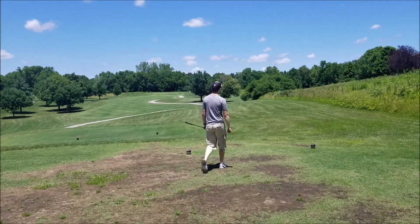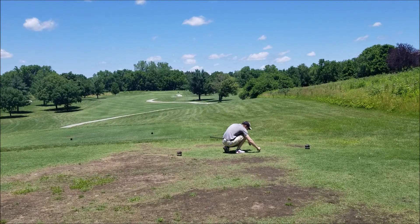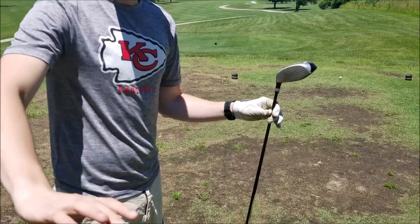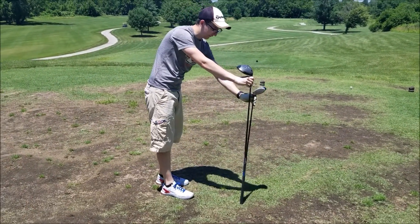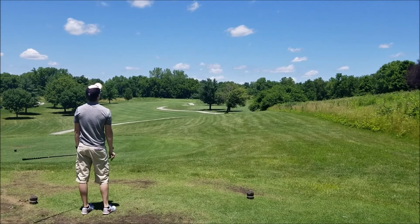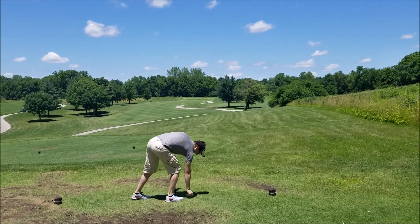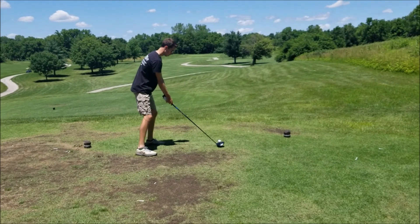Up next we have a pretty short 310-yard par 4 — it even has a cart path on the right side. If you want to play really aggressive you can definitely drive the green on this one with normal clubs. Let's just show them — this is my regular driver, this is the driver I'm using today. And that was not the right call — it skied about 80 feet straight up into the air and off to the right.